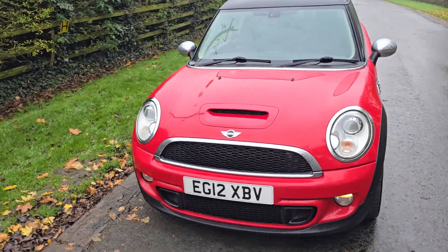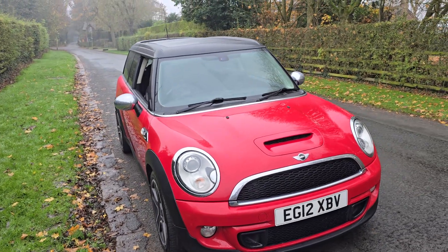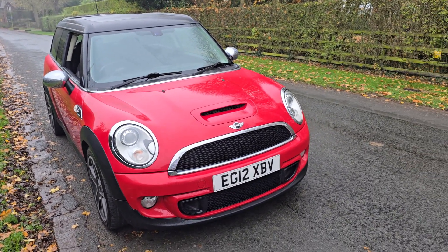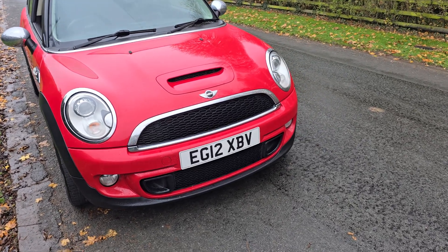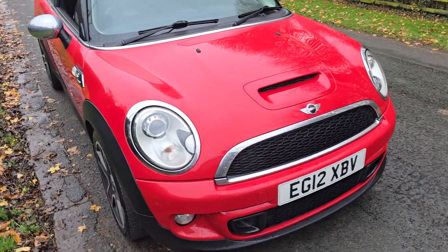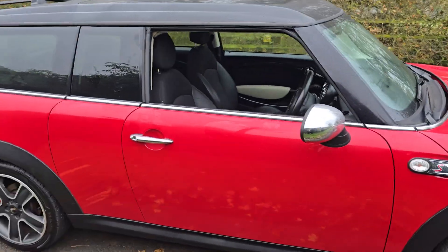Hello and welcome to We Sell Any Auto in Preston. This is a really nice car that we've got for sale — it's a Mini Clubman Cooper S finished in red. It's a 2012 registered vehicle with the reg reading EG12 XBV. This is a very, very well looked after example, as you can see it's absolutely gorgeous.